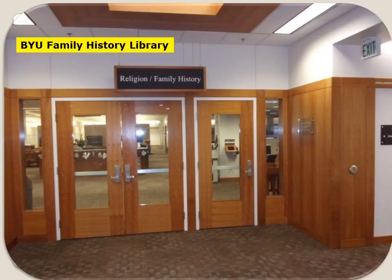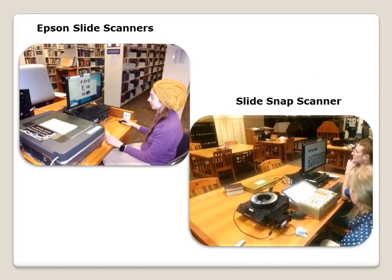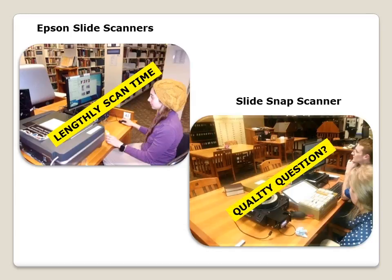The BYU Family History Library has wonderful slide scanners to help in this important process. There are the Epson slide scanners and a recently added SlideSnap scanner. Both have advantages and disadvantages. With the Epson, there is a very lengthy scanning time, and there have been questions as to the quality of the scans with the SlideSnap scanner.